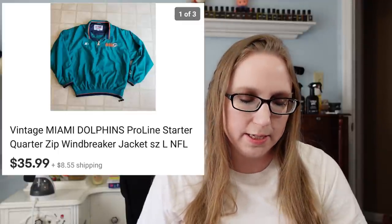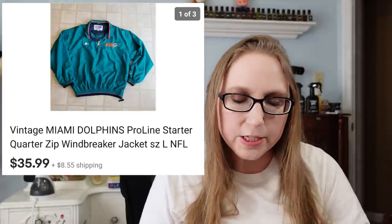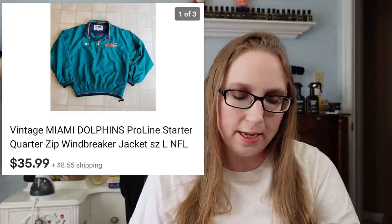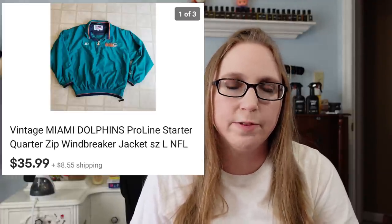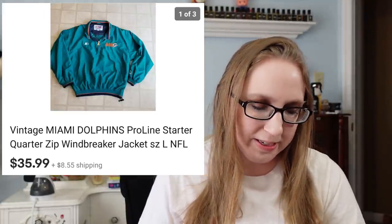Next item was purchased at Goodwill. It is a Starter Dolphins jacket — a vintage pullover windbreaker. That sold for $35.99. Eric actually purchased this at Goodwill for $10.50, and I'm pretty sure that went to a subscriber, so that's awesome.